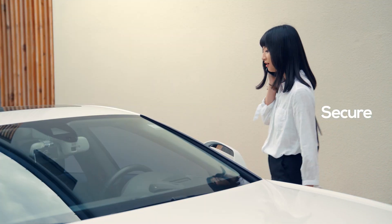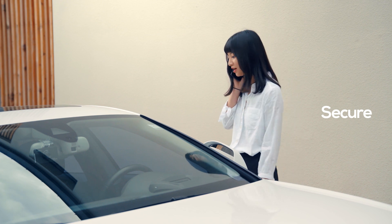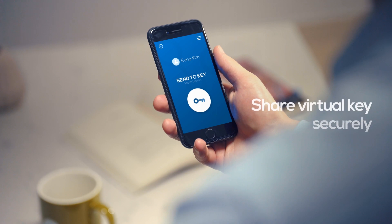When you want to share access to your car with your family or friends, you can simply use the OneKey app to grant access securely.